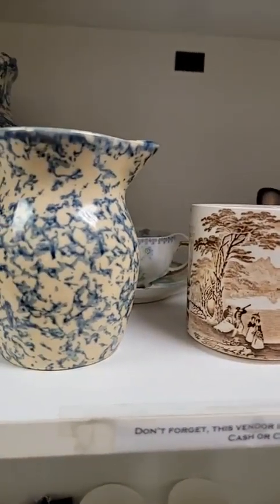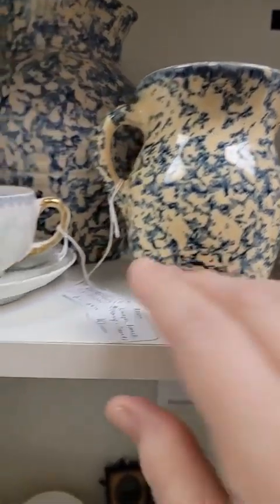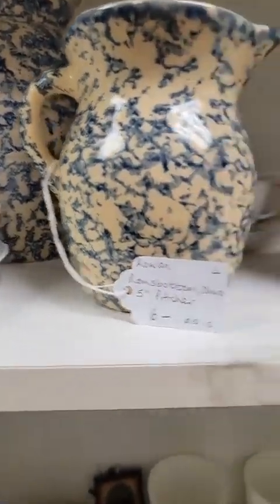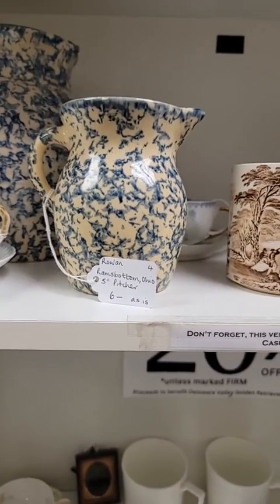Some spongeware too. Just doing a quick video, and of course you can buy anything that you see. We're doing a nice short one so we can pop this up on our YouTube as well.